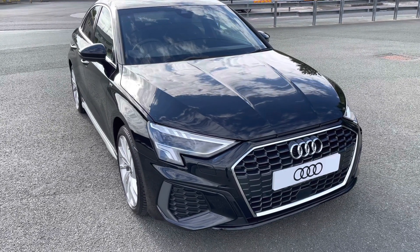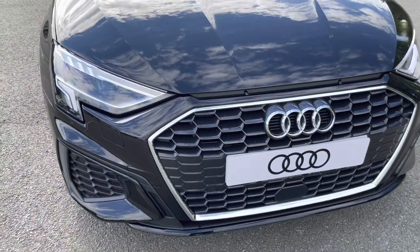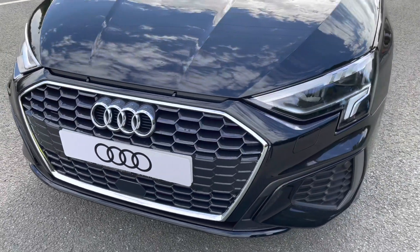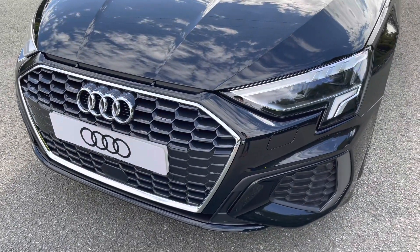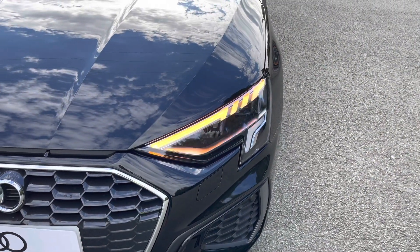Starting at the front of the car, we have the S-Line enhanced exterior styling, including the aerodynamic grille, S-Line front bumper, giving it a stylish front end. As standard, we have the striking LED headlights, providing high quality illumination.